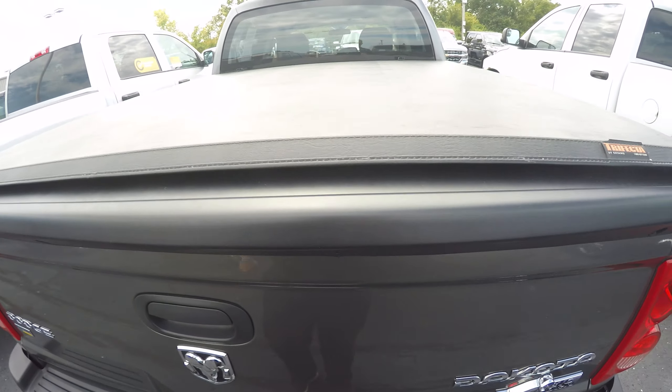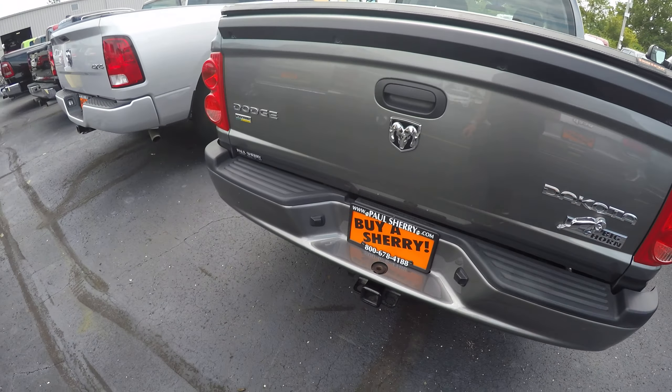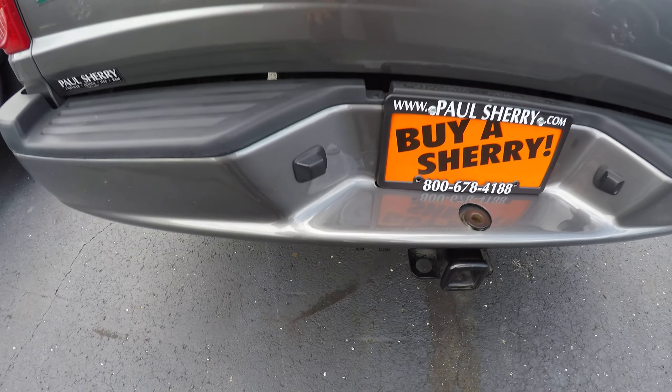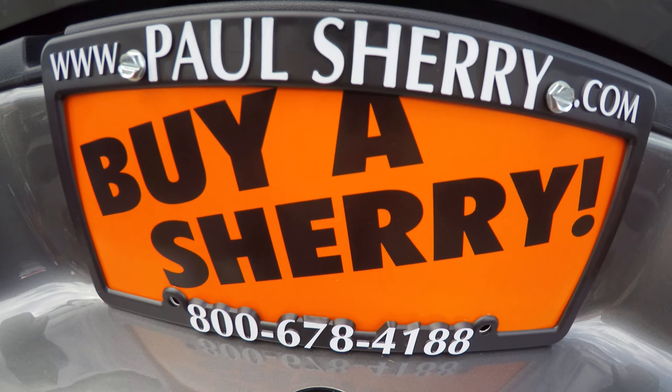This thing is absolutely immaculate condition. Stop in and see me today, give me a call at 937-778-0830. Ask for Nate. Buy a Sherry — see you later guys.